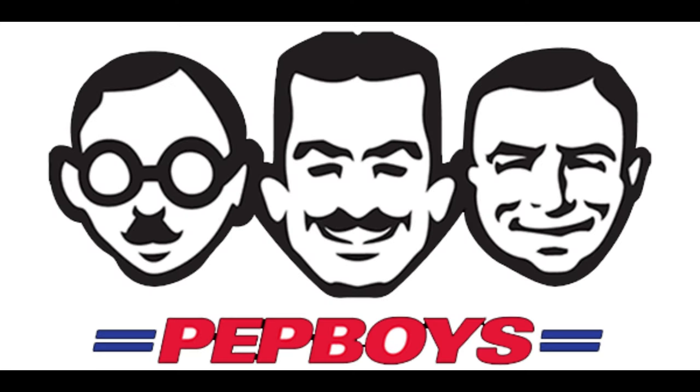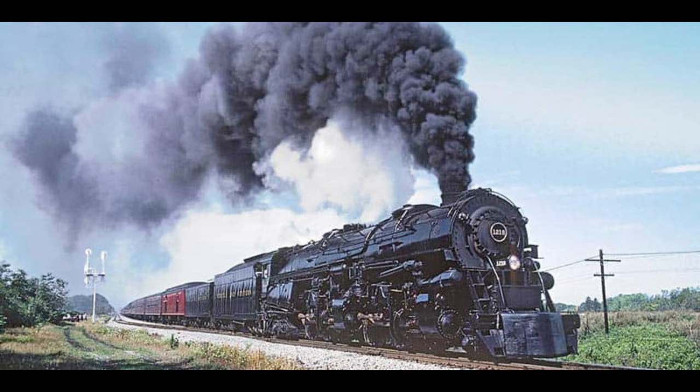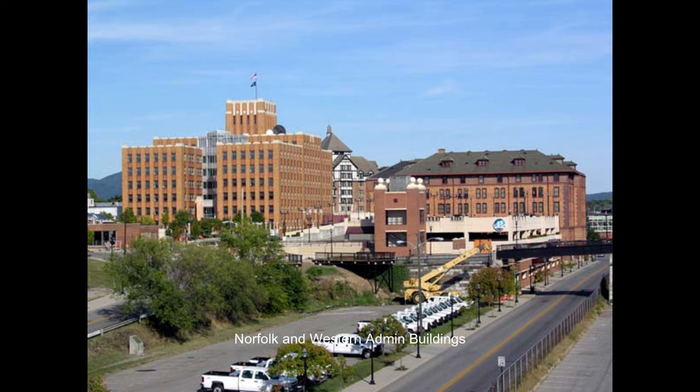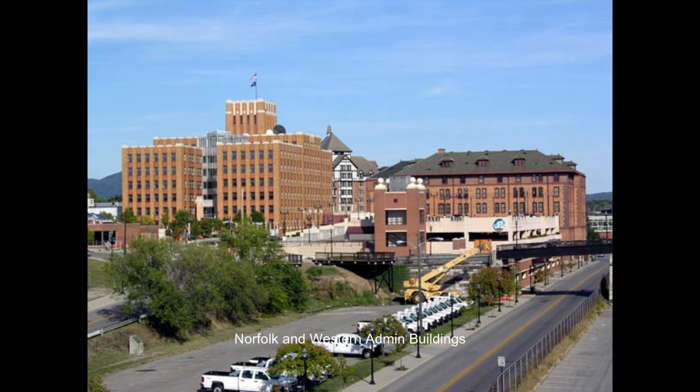That statistic tells you that Norfolk and Western wasn't cutting corners on parts. This is one of the biggest attributes to their success with steam operations, which lasted until 1961. Norfolk and Western simply had the foresight to build their locomotives with the highest quality parts, allowing them to stay continuously operational for far greater periods than competing railroads with their Alco or Baldwin-built locomotives. This practice is the key attribute to how Norfolk and Western made their steam locomotives as financially viable to maintain as diesel locomotives were during that time frame.